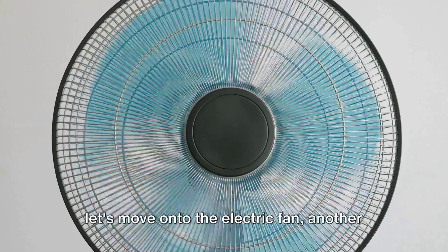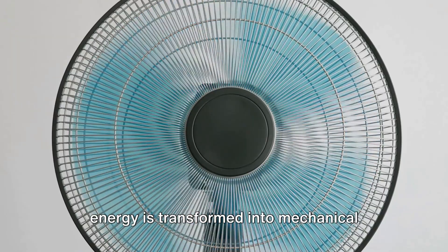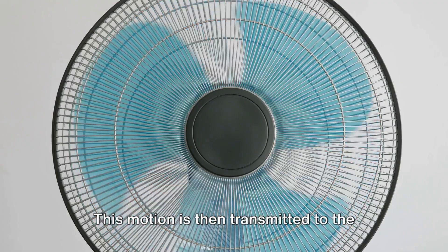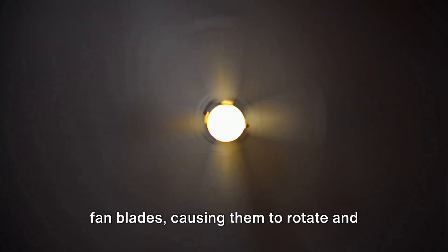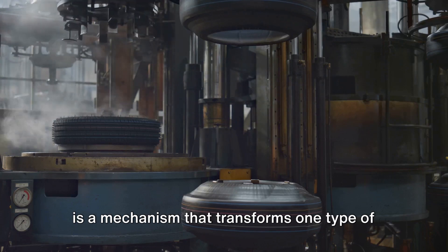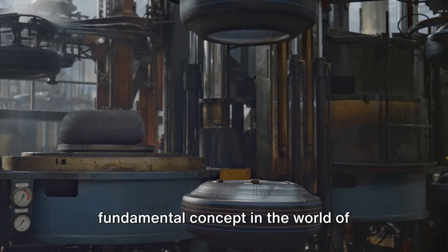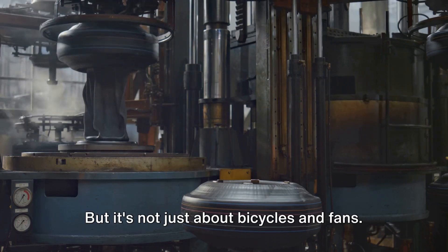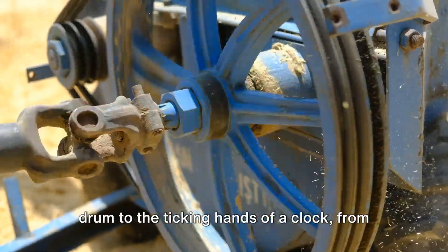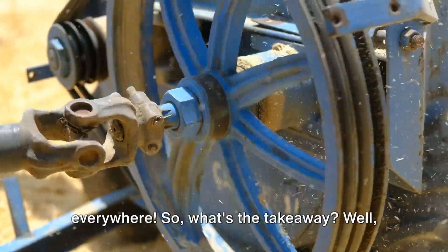Now, let's move on to the electric fan, another fine example of motion transmission. When you switch on a fan, electrical energy is transformed into mechanical energy in the fan's motor. This motor contains a rotor, which spins, creating rotary motion. This motion is then transmitted to the fan blades, causing them to rotate and produce that refreshing breeze we all know and love. In both these examples, the key component is a mechanism that transforms one type of motion into another. This transmission of motion is a fundamental concept in the world of machines. Consider the world around you — from the spinning of a washing machine drum to the ticking hands of a clock, from the wheels of a car to the spinning blades of a blender, transmission of motion is everywhere.